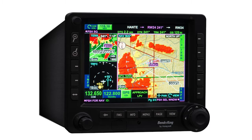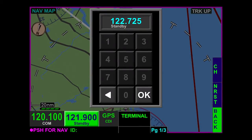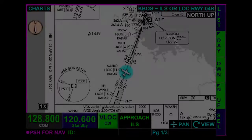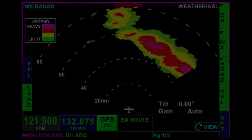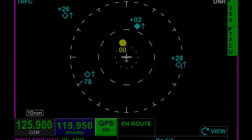The KSN 770 combines GPS navigation, digital NAVCOM radios, terrain mapping, charting, and optional safety sensor displays — including XM Datalink weather, radar-based weather, lightning, traffic, and terrain warnings.